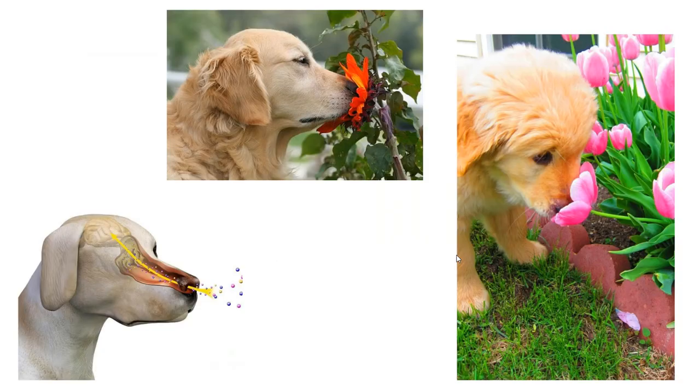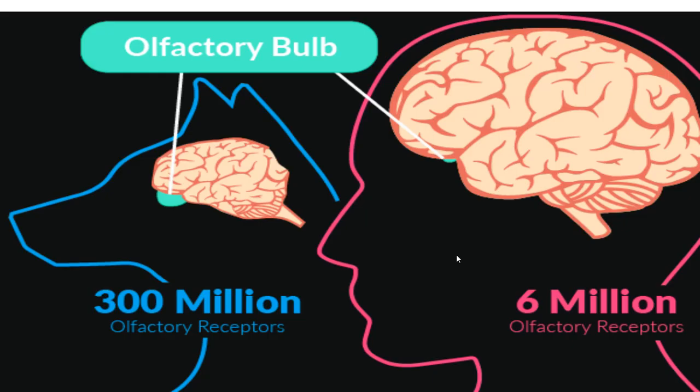The olfactory receptors of the dog are much more sensitive than the sensors we have developed today. Dogs have 300 million olfactory receptors, but we human beings have only 6 million olfactory receptors.